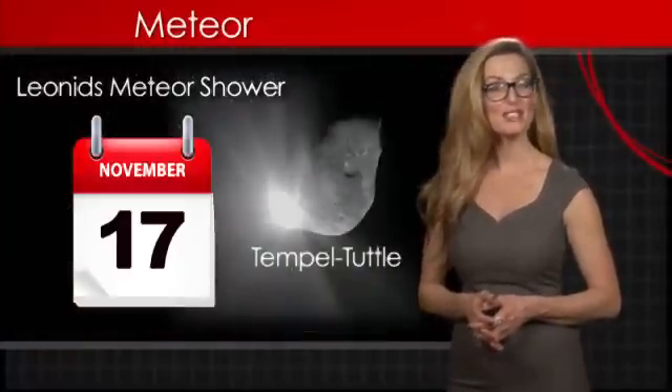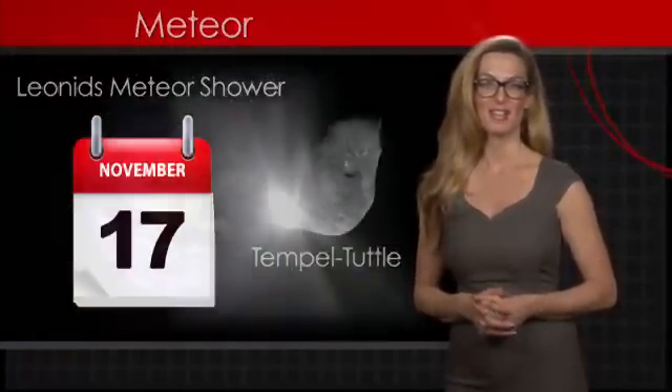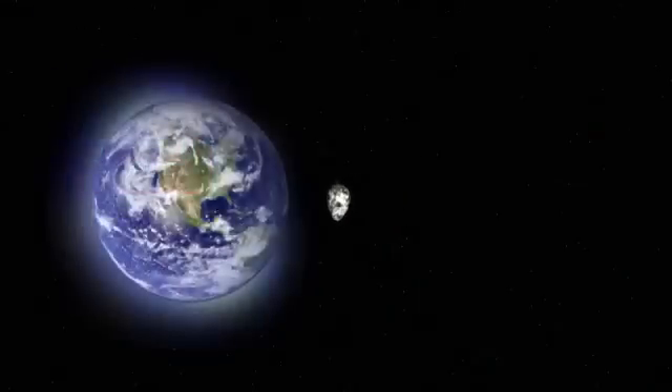The Leonids meteor shower, peaking around November 17th every year, is the brightest and most impressive annual shower. The Leonids meteor shower is the result of the Earth passing through the debris left by the comet Tempel-Tuttle.